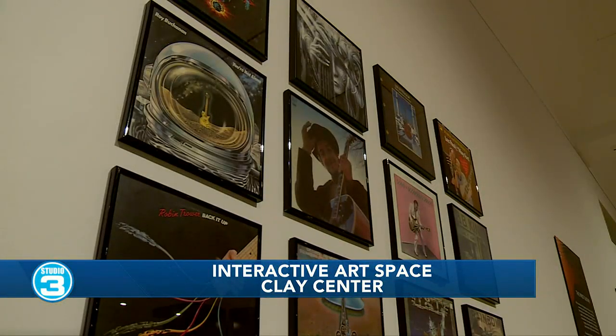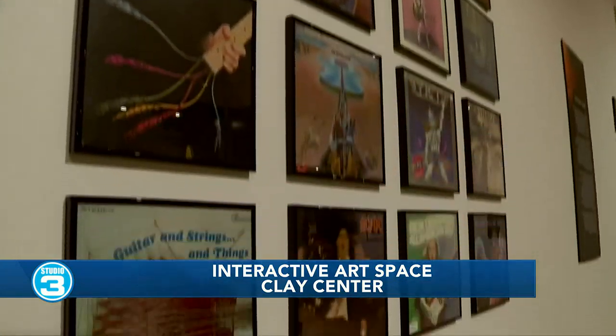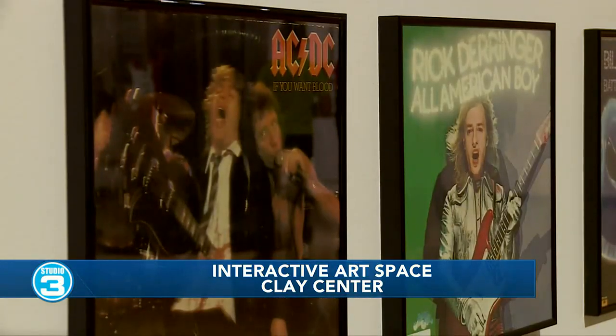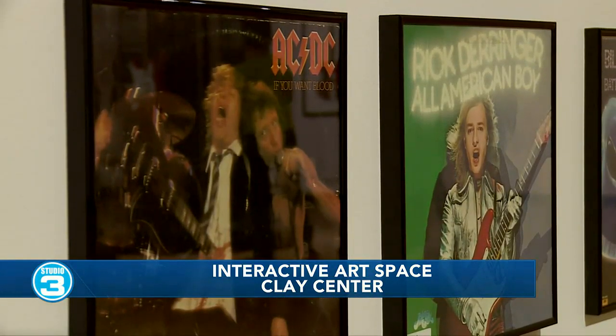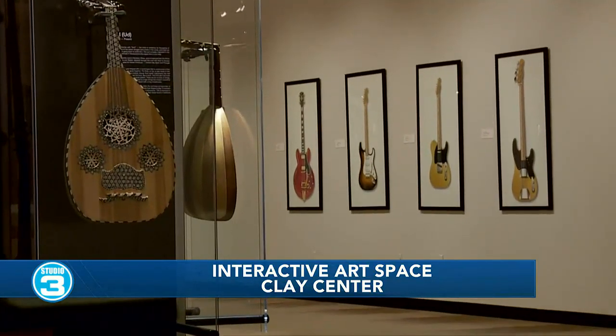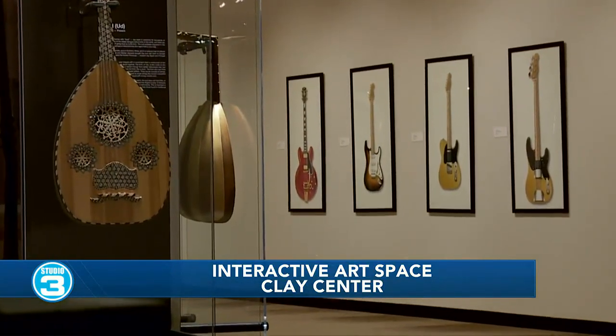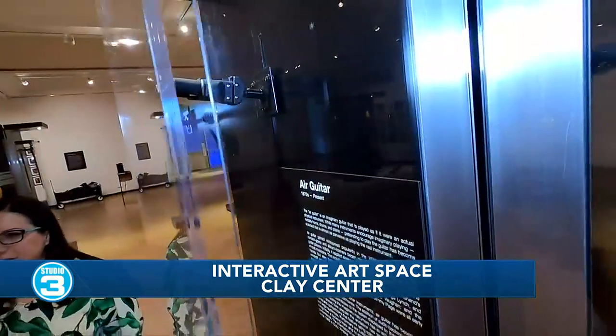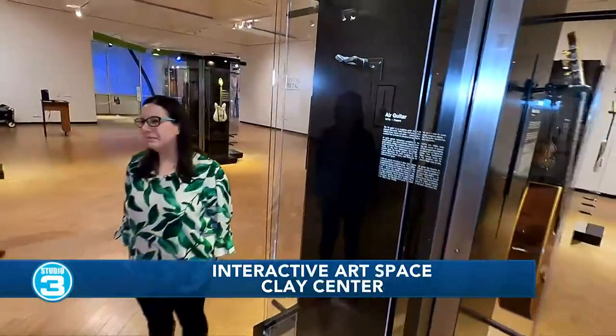The exhibition features album covers with funky guitar designs, illustrations by a graphic designer who did AC/DC's logo — really involved in the rock world — and photographs of famous guitarists playing their most well-known models: Gibsons and Fenders. Lots to see. This exhibit closes May 28th, so there's plenty of time to get here and check it out.